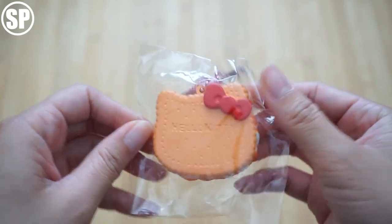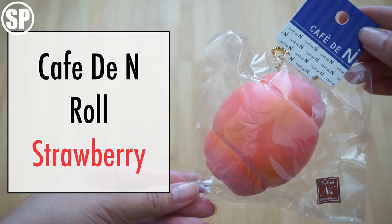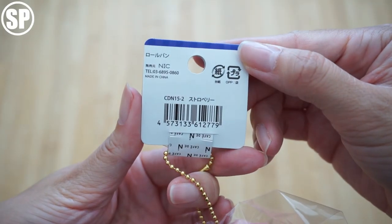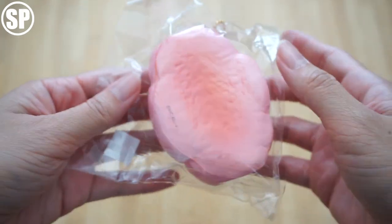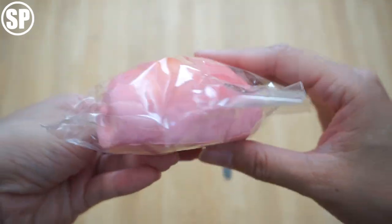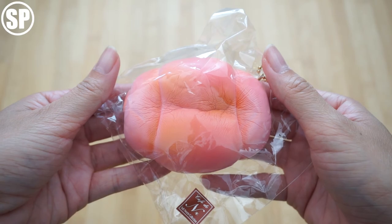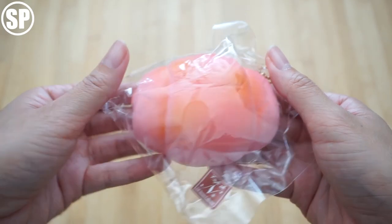This is such a cute design. She was really sweet to send a Cafe DN in this package — this is the strawberry roll. I just love Cafe DN. I bet this is going to be super soft. Yep, it's really soft as expected, and slow rising too.